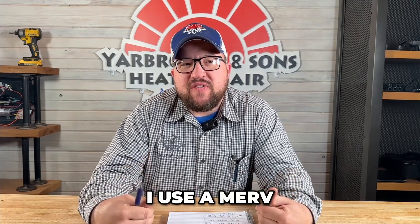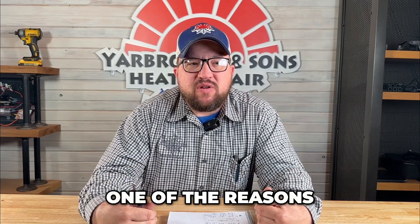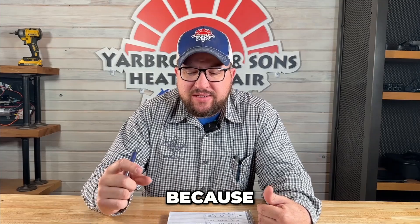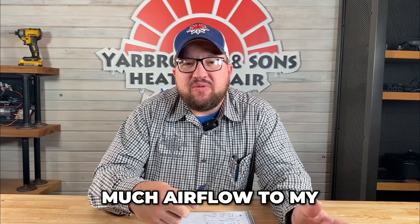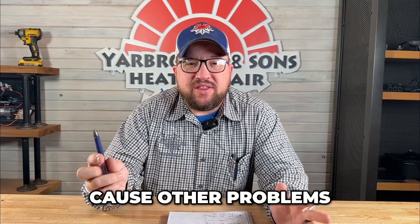One of the reasons I use a MERV 8 in my house is because I only have one-inch filter slots, and I want to make sure I get as much airflow to my system so I don't cause other problems. With MERV rating, you could go up to MERV 16, or even higher if you get into HEPA filters, but if you're going with a higher MERV rating, I do suggest having a thicker filter than one inch.